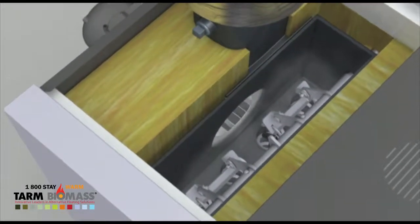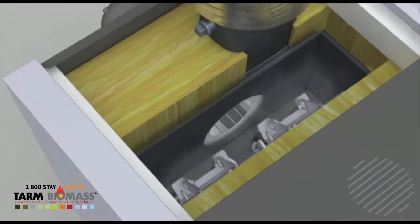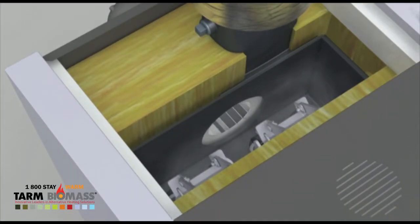The speed control adapts the output to the requirements, thereby stabilizing and optimizing combustion at every stage.